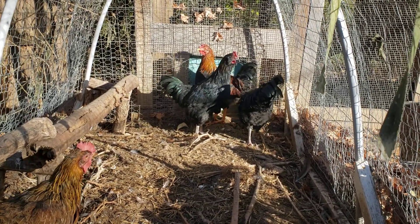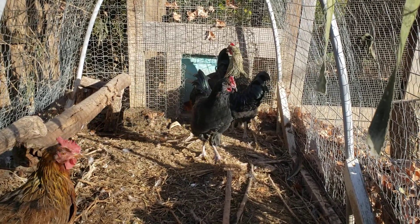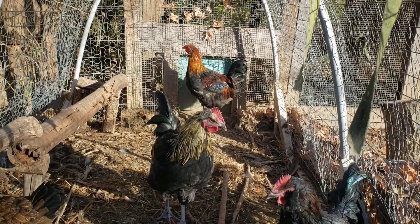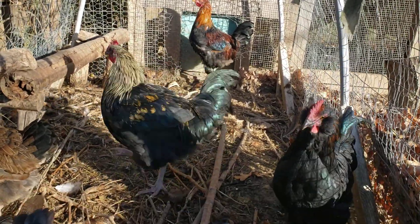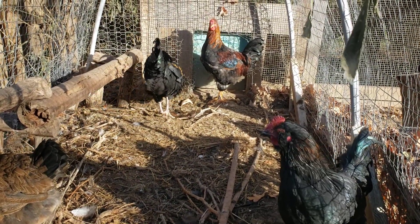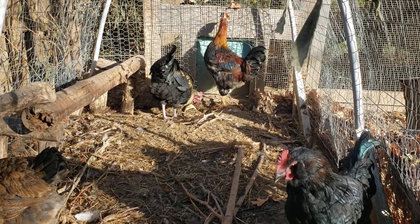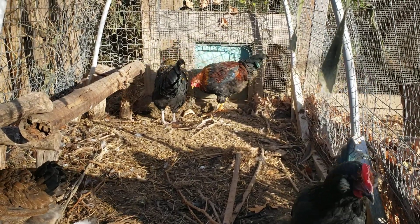Very pretty iridescent colors on their feathers. One of the birds there in the back has a little bit of feathers down its legs. Not being a chicken farmer myself, I still couldn't tell you what breed or variety these are.